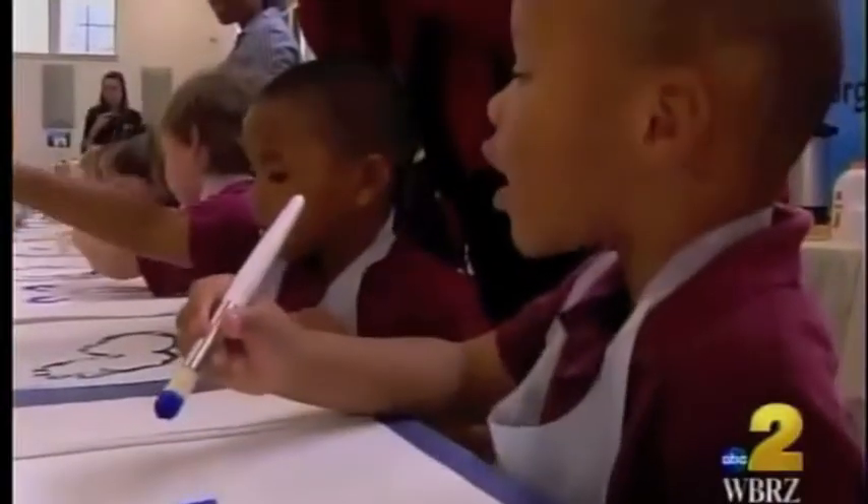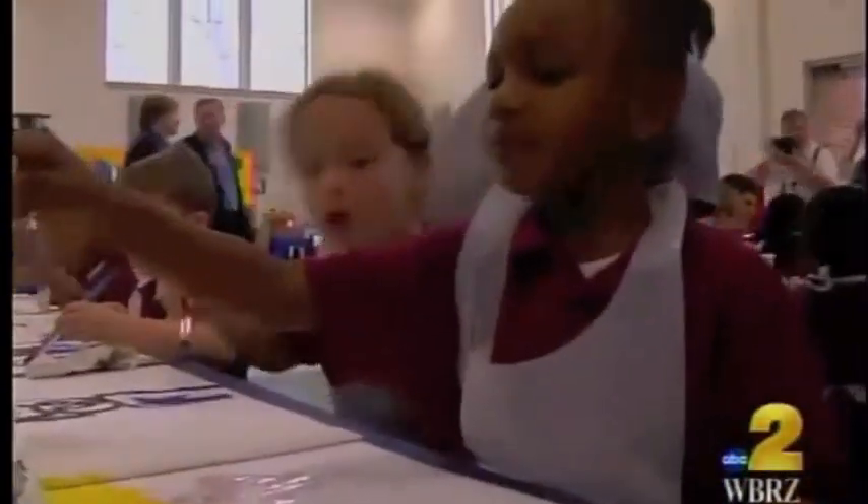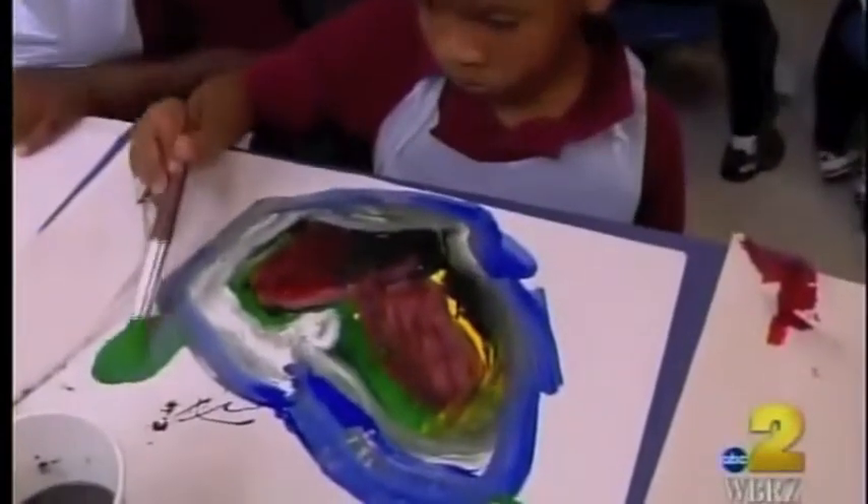Blue dog. Blue dog. A cat. I'm making a rainbow. Well, maybe not one painting. Whether it's a blue dog or a blue, black, green, and red dog, Rodriguez says teaching art at such a young age is more than just painting.